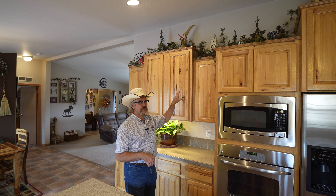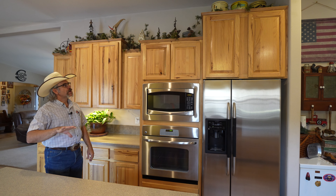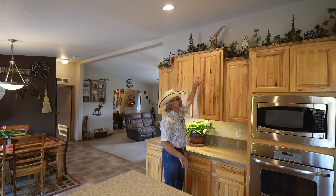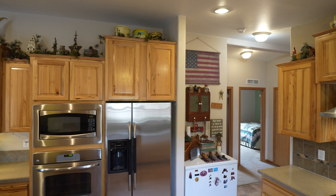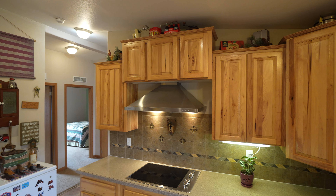In the center of the home the ceiling measures approximately 10 feet high; the walls on the outer edge are 8 feet. You can see the benefit here in the kitchen — look at the extra height in the cabinets on this wall, and above the hood there's space for decorations.